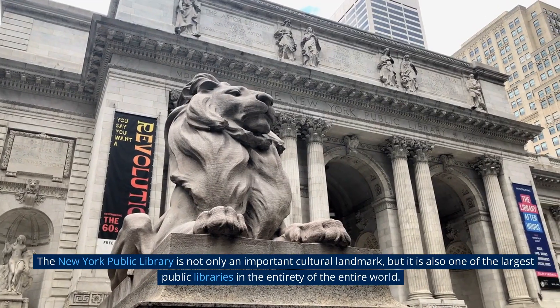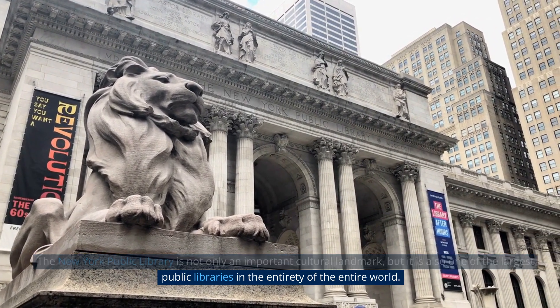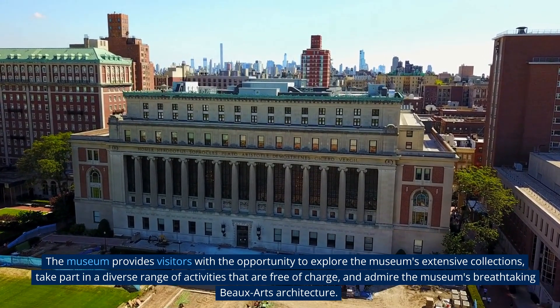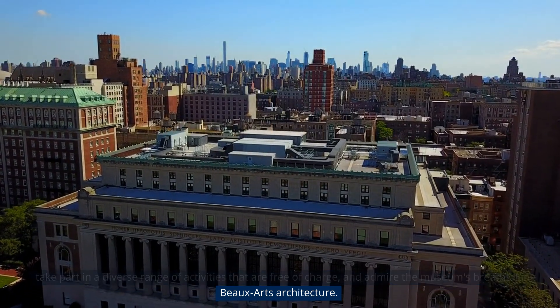The New York Public Library is not only an important cultural landmark, but also one of the largest public libraries in the world. Visitors have the opportunity to explore its extensive collections, take part in a diverse range of free activities, and admire the library's breathtaking Beaux-Arts architecture.